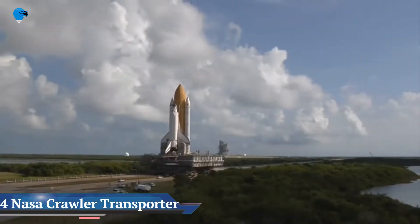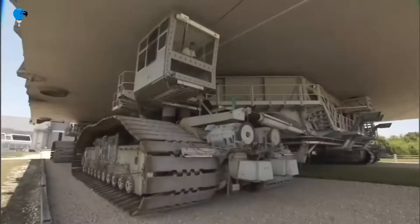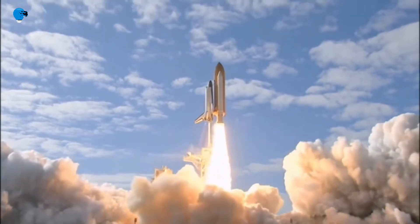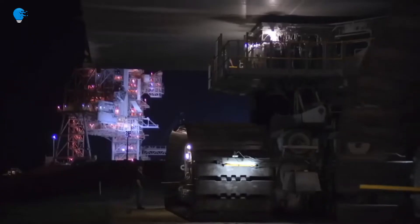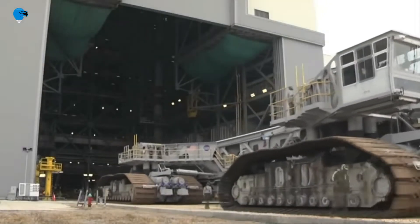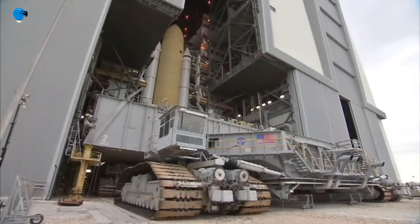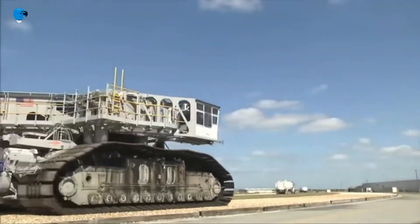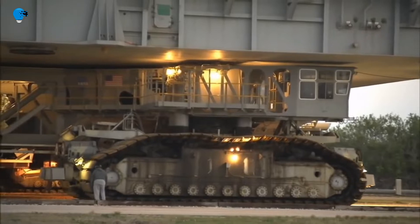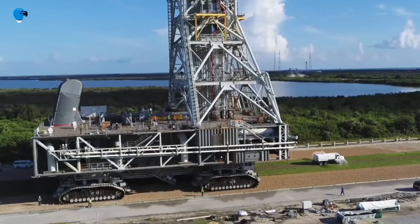A pair of behemoth machines called crawler transporters have carried rockets and spacecraft to the launch pad for more than 50 years at NASA's Kennedy Space Center in Florida. Each the size of a baseball infield and powered by locomotive and large electrical power generator engines, the crawler transporters were built in 1965 to move the massive Saturn V rocket from Kennedy's Vehicle Assembly Building to Launch Complex 39.